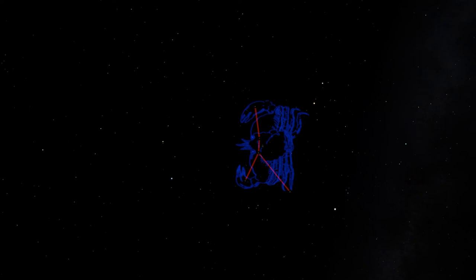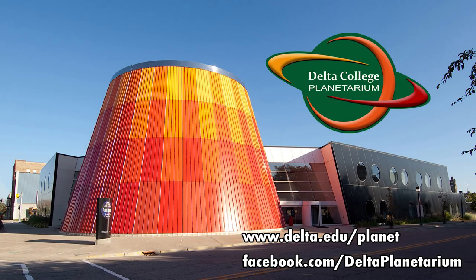So if it's clear where you are tonight, go out and look for Cancer the crab among the stars of the spring sky. If you have binoculars or a small telescope, try to find those open clusters hidden in Cancer — M67 and M44, the beehive cluster. That's it for today. Next time we'll explore some more constellations of the spring. This is Brian from the Delta College Planetarium wishing you clear skies.